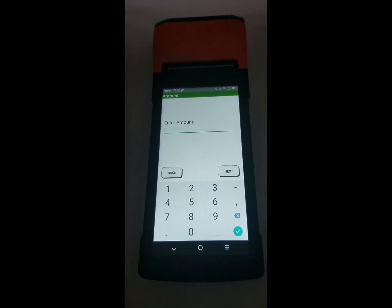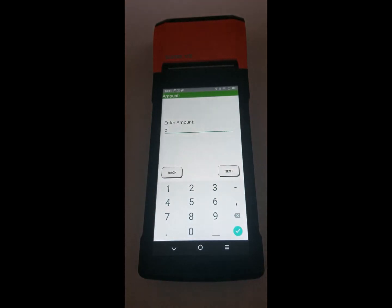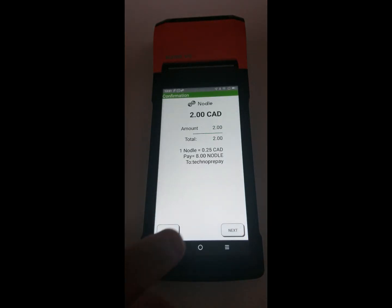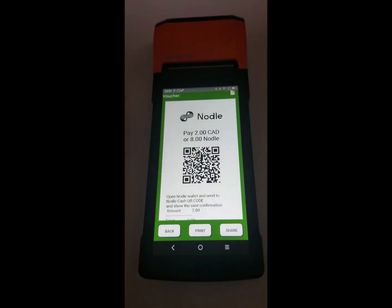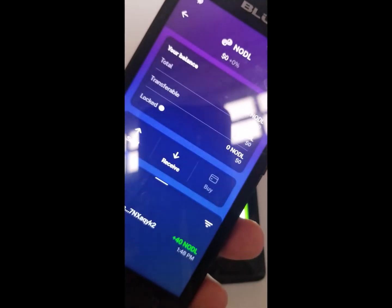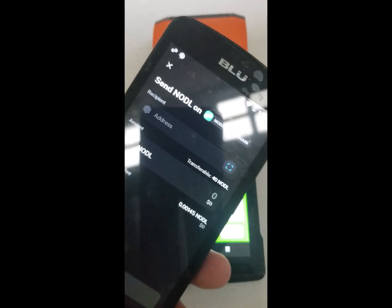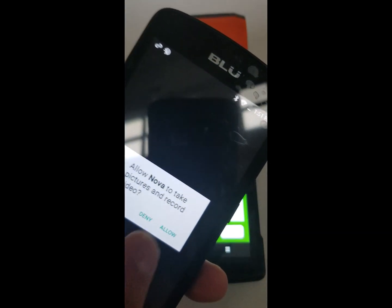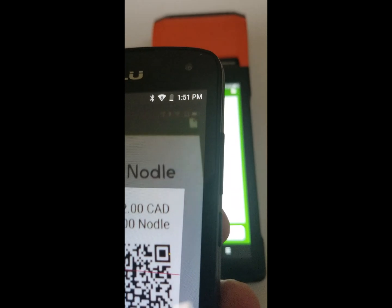The point of sale terminal on the phone is a typical application for crypto payments. The clerk will enter the amount and confirm the conversion, and the application will display a QR code that the customer will scan. All the customer needs to do is use their favorite wallet — their Noodle Cash wallet or Nova wallet — and scan the QR code and enter the amount.